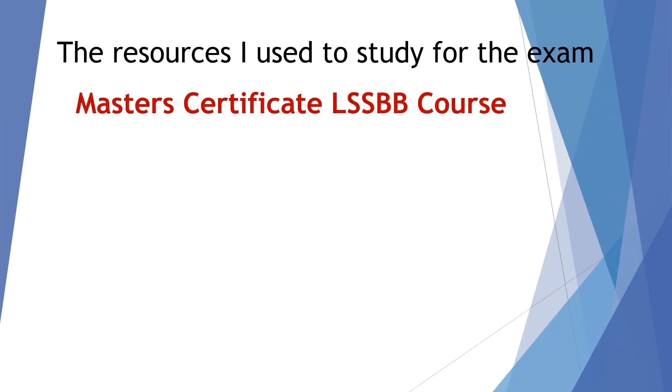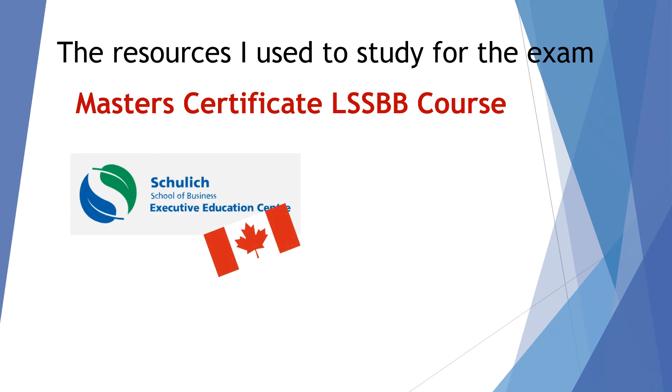I also took a classroom course with the Schulich School of Business at York University in Toronto, Canada. If you have a local college or university offering perhaps 15 to 20 days of coursework that covers the entire body of knowledge, I would highly recommend that you take those classes. You can also sign up for online classes that cover the body of knowledge. It's important that the course you take — either online or in classroom — actually covers that body of knowledge well.